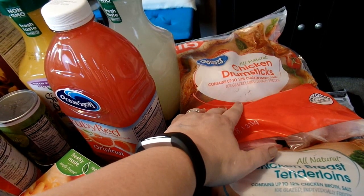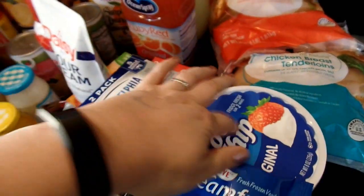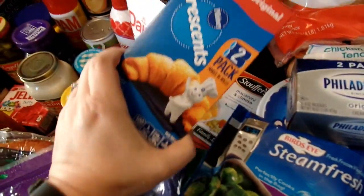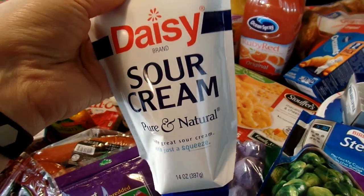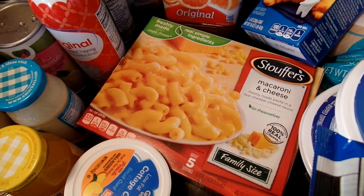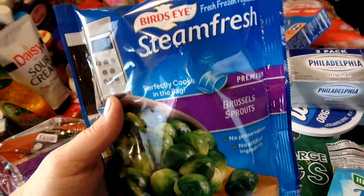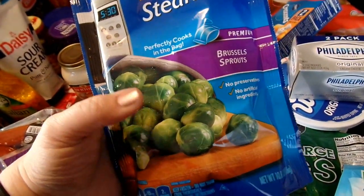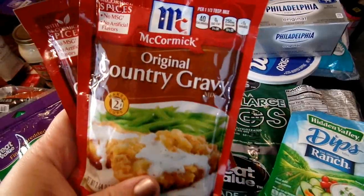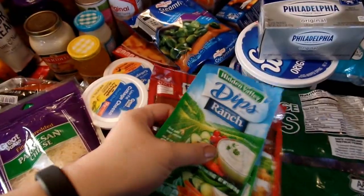Also for the freezer I got a big bag of chicken drumsticks and chicken breast tenderloins, and a couple tubs of Cool Whip for different desserts. Some cream cheese and crescent rolls for different recipes coming up. I got a thing of squeezable Daisy sour cream which we just love, and a family-size pack of Stouffer's macaroni and cheese which is just such a yummy side dish. A pack of Bird's Eye steamed fresh Brussels sprouts — I love these, they cook up so good. I also picked up a couple packets of original country gravy and some Hidden Valley Ranch dip packets.